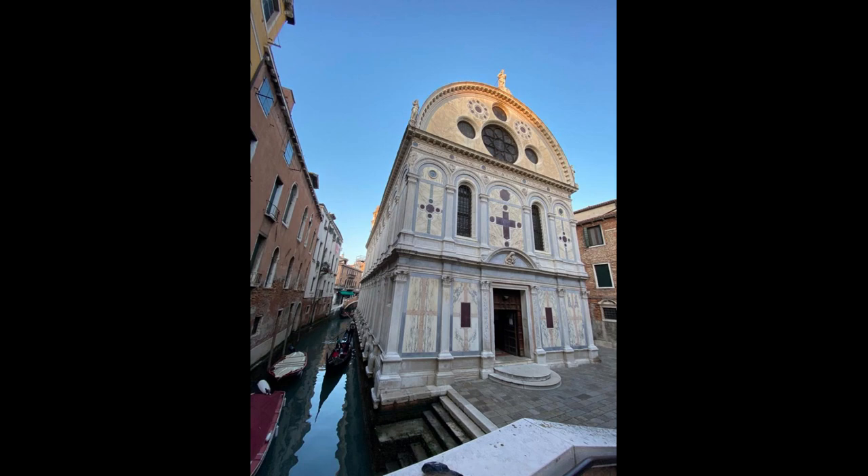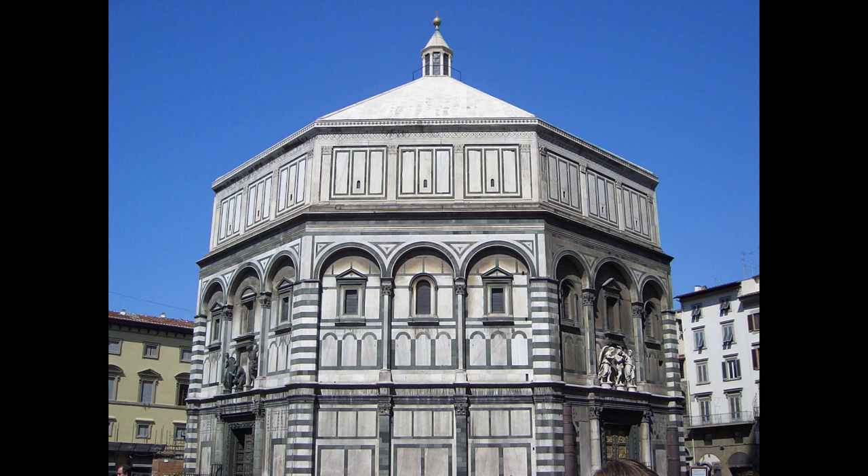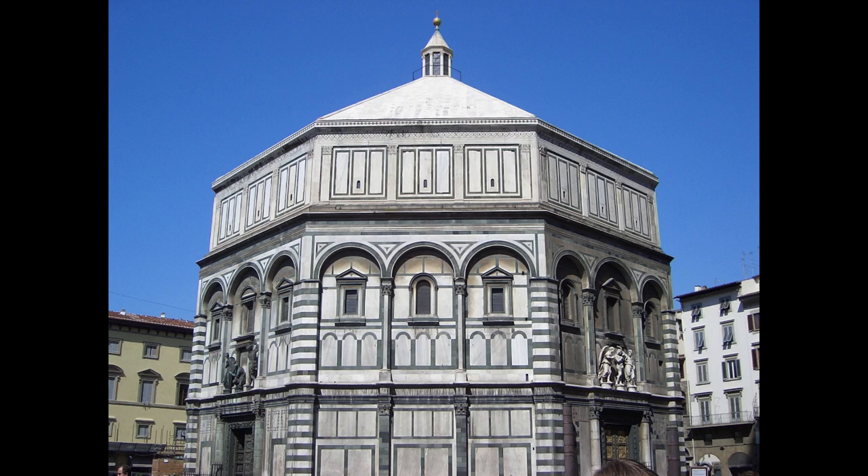This painting was owned by the Amadi family, who came originally from Tuscany, and the expert eye may recognize some similarities with 15th century Tuscan architecture, like the Baptistery of Florence, which is also completely covered in marble.